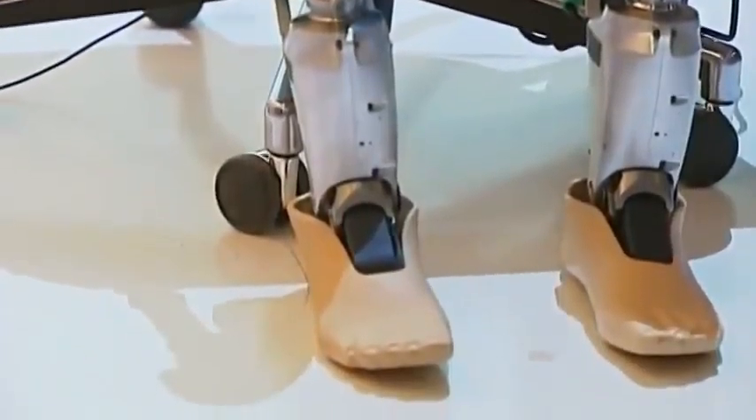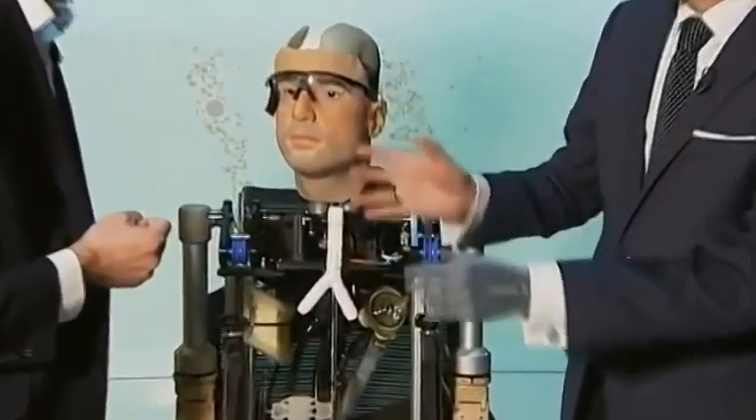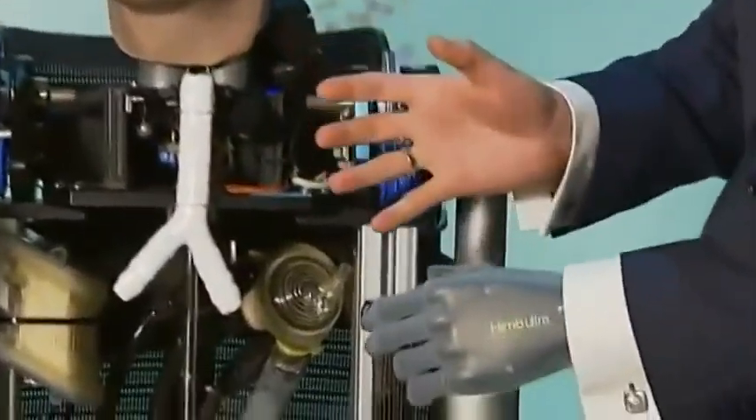Swiss psychologist Bertold Meyer, who was born without a left hand, has been trying out Rex's latest technology. He said: 'For the first time I was able to flex my wrist with that prosthetic limb — I'd never been able to do that before.'